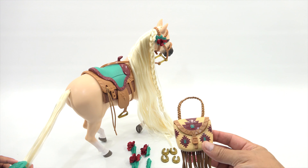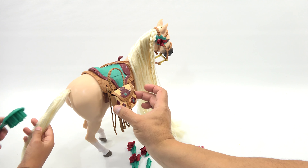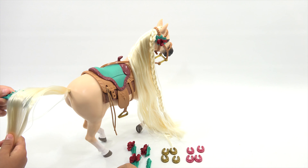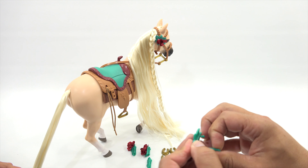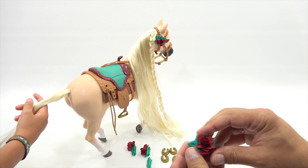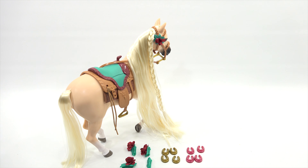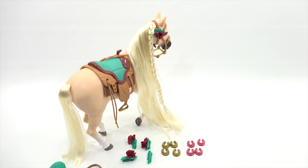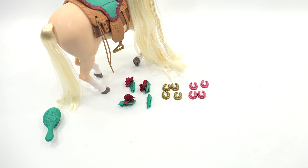Here is the saddle bag. It has two little pins which go on this piece here — we'll do that in just a second. And there are these four little clips that you would just put in her hair, mane or tail, wherever you want. And then you have the horseshoes — two sets: the pink ones and the gold ones.